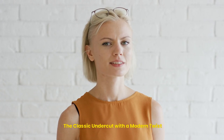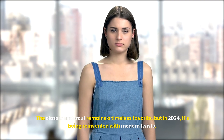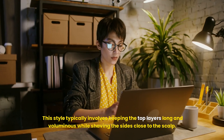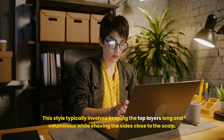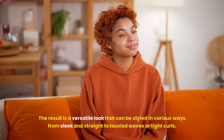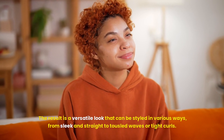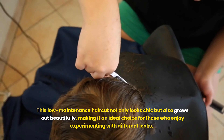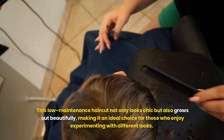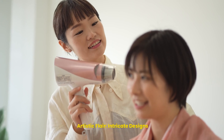The classic undercut remains a timeless favorite, but in 2024 it's being reinvented with modern twists. This style typically involves keeping the top layers long and voluminous while shaving the sides close to the scalp. The result is a versatile look that can be styled in various ways — from sleek and straight to tousled waves or tight curls. This low-maintenance haircut not only looks chic but also grows out beautifully, making it an ideal choice for those who enjoy experimenting with different looks.